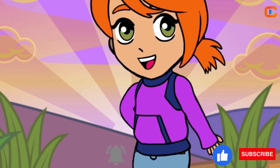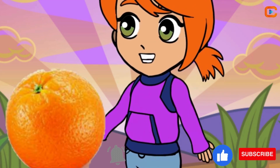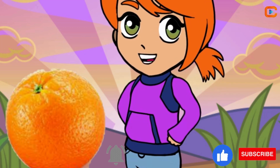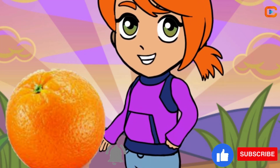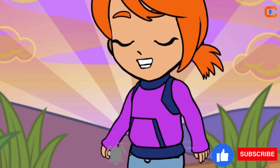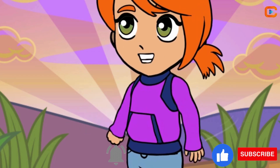Whoa, what's that peeking out from the leaves? It's the sunny orange, O-R-A-N-G-E. Juicy and packed with vitamin C, just what we need to stay super healthy. And guess what? Oranges come in slices like nature's candy.